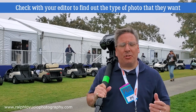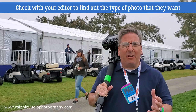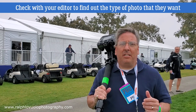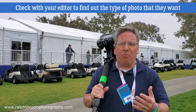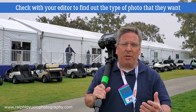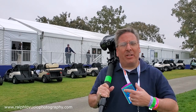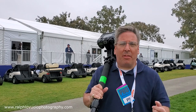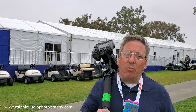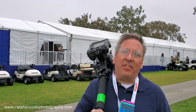Depending on the media outlet you're shooting for will depend upon the type of photo you're taking. Make sure that you check with your editor for the type of photo they're looking for. Some media outlets are just looking for stock photos of the player. Some are looking for more pageantry-type photos where not only are you getting an action shot of the player but you're also getting the crowd in the background. Now I'm going to take you along with me as we go to shoot today's event.